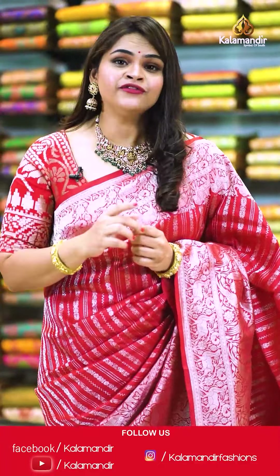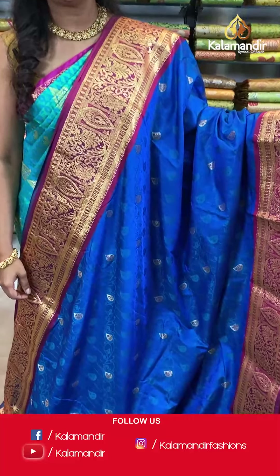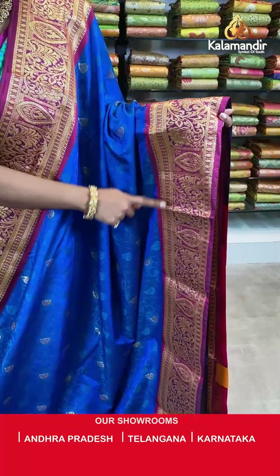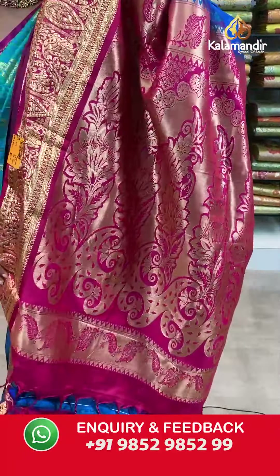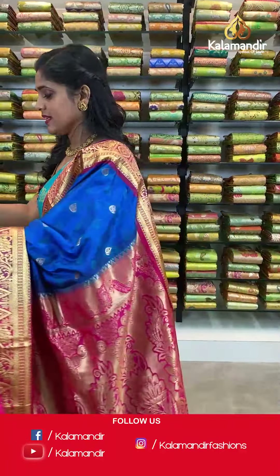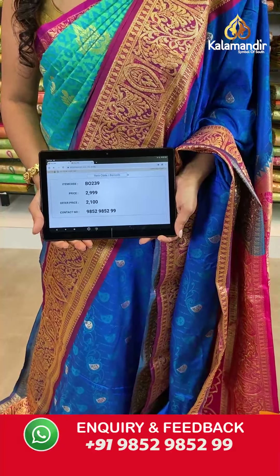Welcome back ladies. Let me continue presenting this gorgeous collection from Kalakshetra Pattu Sarees, at weaver's price only for 24 hours. Here is a beautiful blue saree in combination with magenta — self-design on the entire body, a contrasting border with gold zari work, a zari woven pallu, and an embossed contrasting blouse piece. Saree code BO239, actual price 2999, offer price 2100 rupees. Take a screenshot and send it to WhatsApp 9852985299.